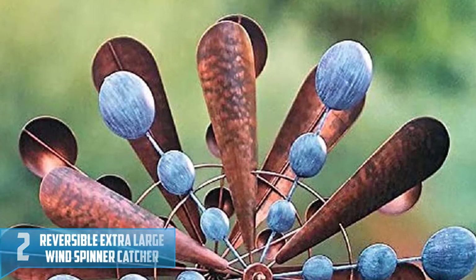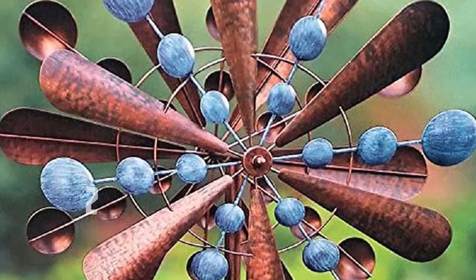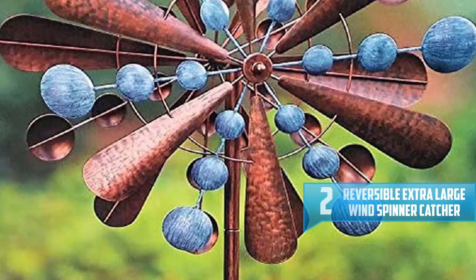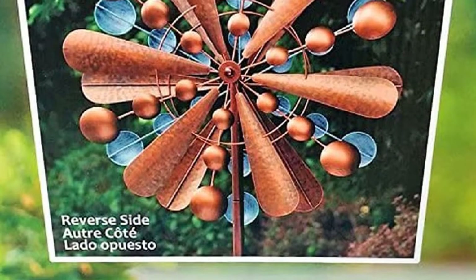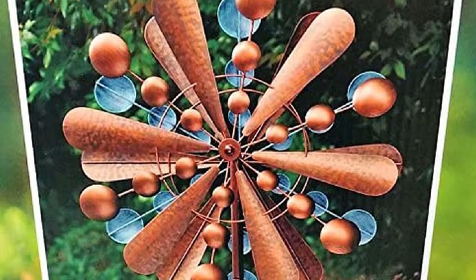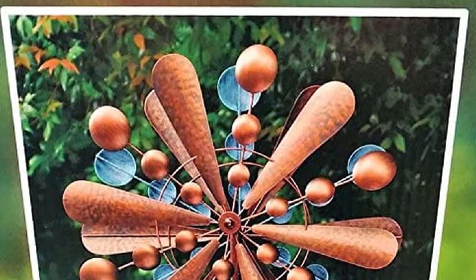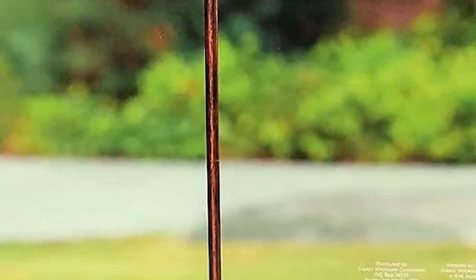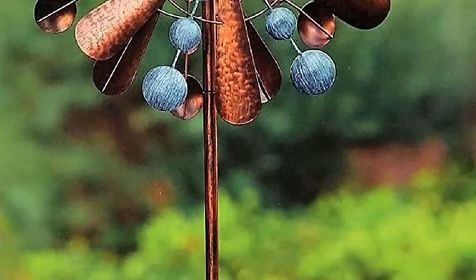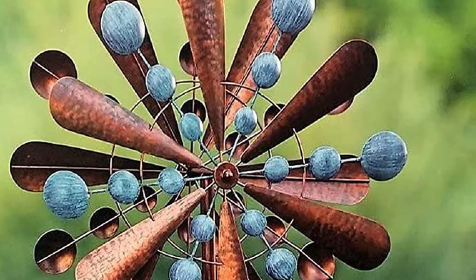Number 2: Reversible Extra Large Windspinner Catcher. This extra-large, towering wind catcher from Homeland can take your backyard appeal to the next level. Made of all steel, it offers high-quality weather resistance and UV-ray resistance finish, while the three-prong arch anchors with durable steel construction fit firmly in the ground. The hammered twin blades of solid steel can ward off wind up to 35 mph. This beautiful outdoor furnishing can reverse to copper and blue shades for a stunning dual-tone effect, bringing years of attention and compliments.